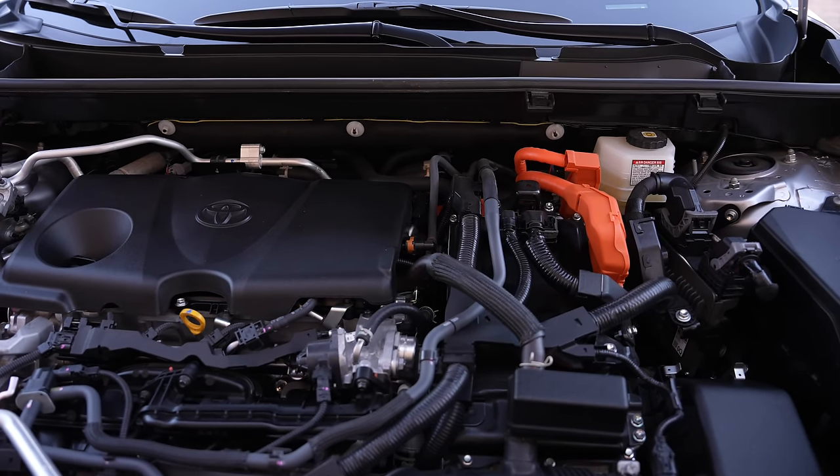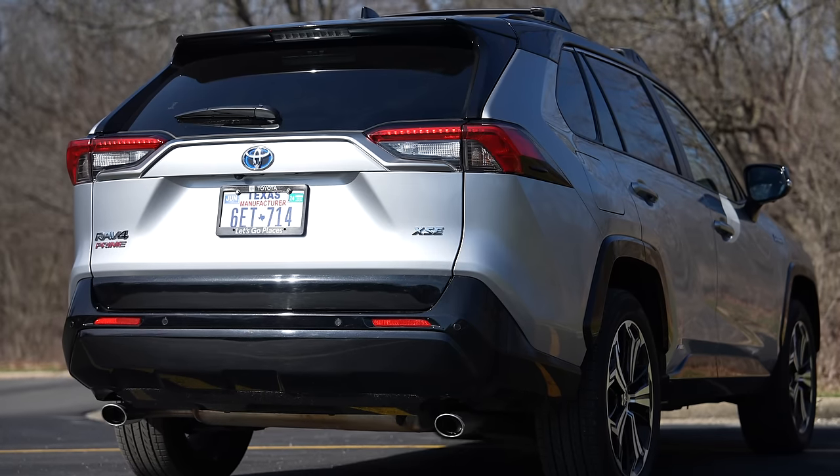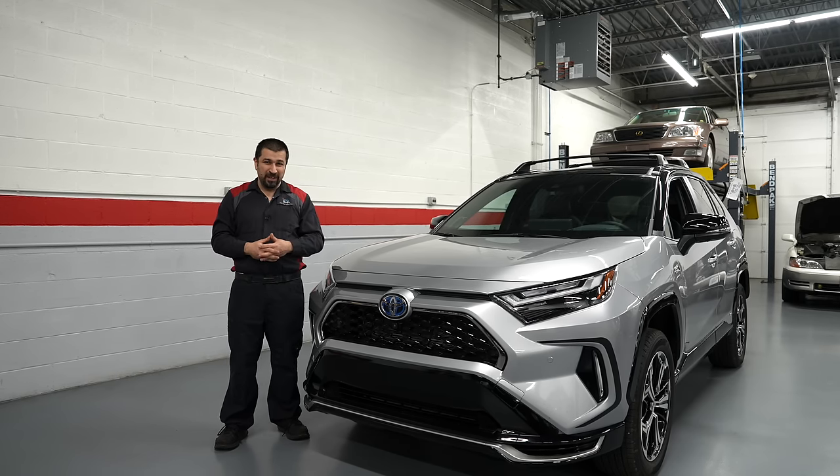We're going to talk about some technical stuff and look at the inside and the outside, and we're going to share with you some things you should know about this — and more importantly, some things that are not good about this particular car which I wish they would fix.